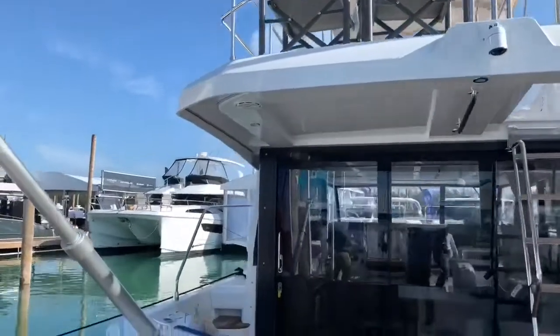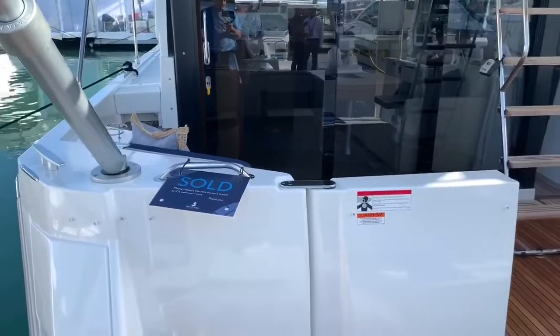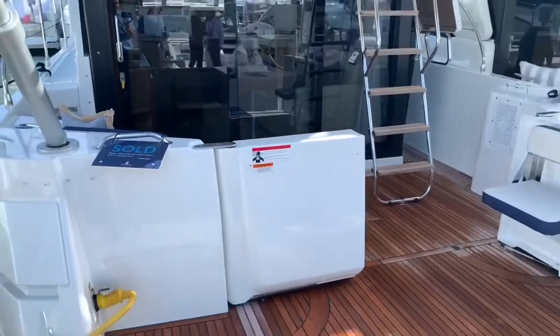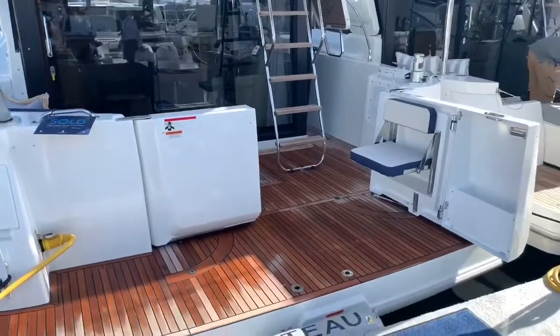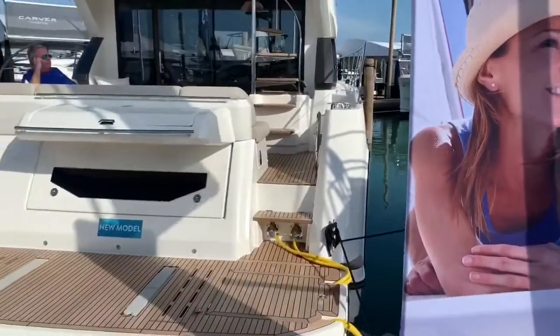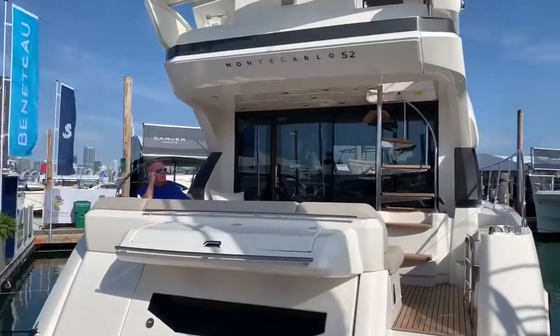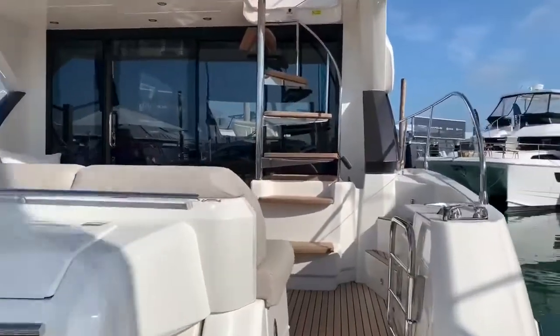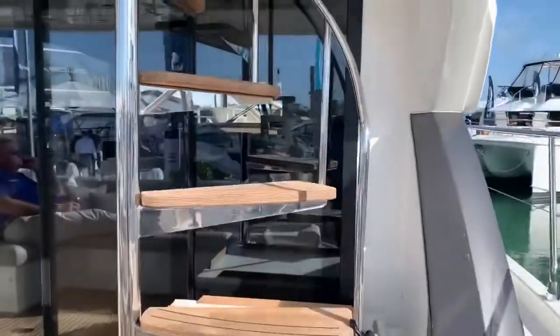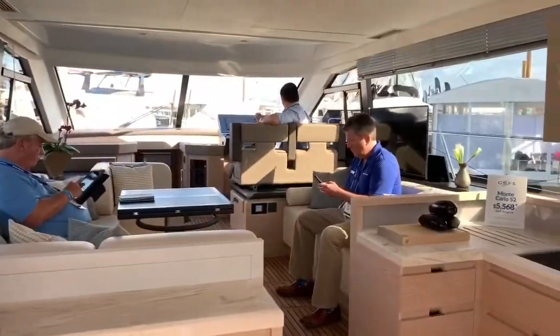It's the second day of the show — looks like they sold this one yesterday! I love these transom doors that open up on the Swifts. And the Monte Carlo 52 — I'll definitely do a full video of this one later. Again, if you want to see any of these, just reach out and I will do a personal walkthrough.